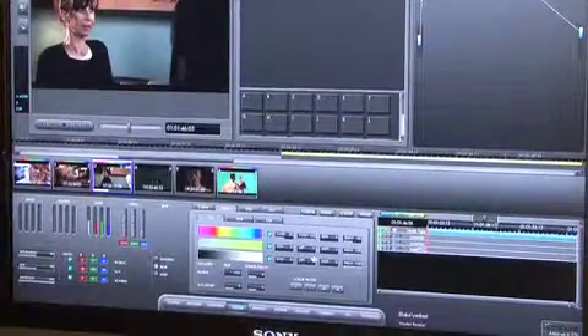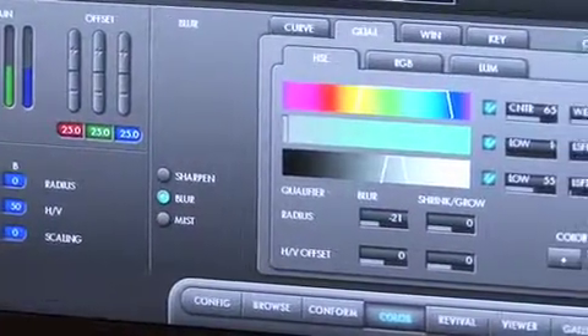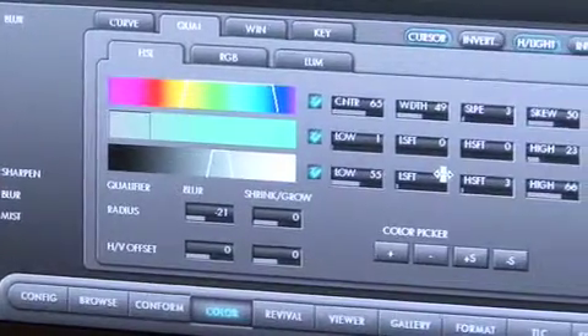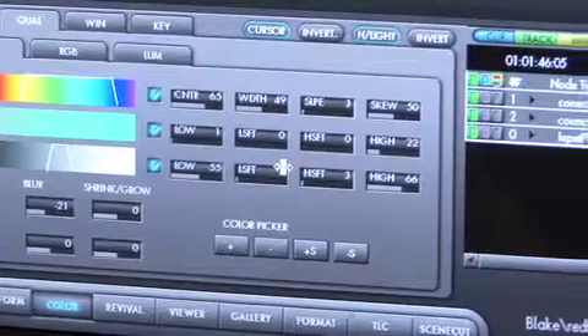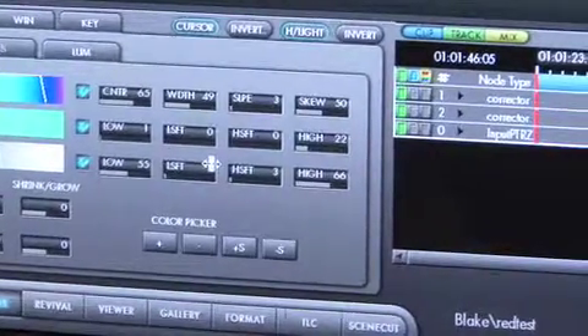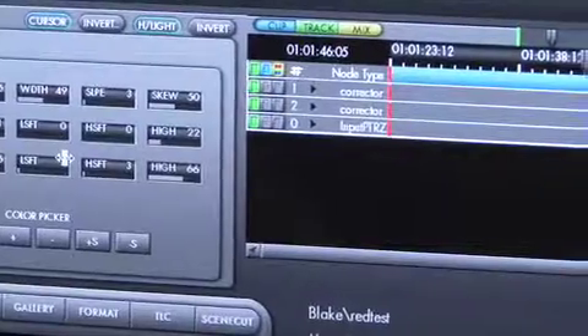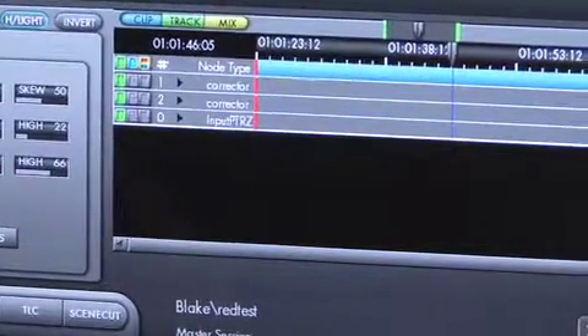We also have a complete line of R-Series products that start with the R100. We have here at the show a technology demonstration of running the Resolve application on a MacBook Pro — it's here for our colorists to take a look at, give us some feedback, and tell us what they think. Another big emphasis of our show here at NAB is that we have a number of strategic partners involved with us in growing for the future.